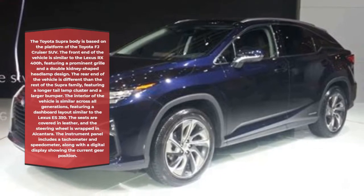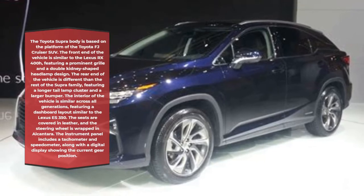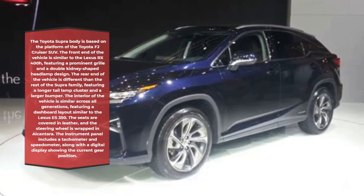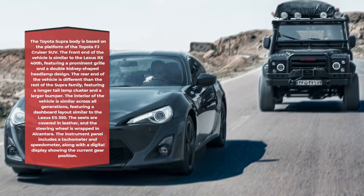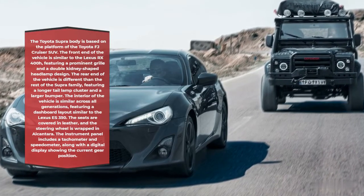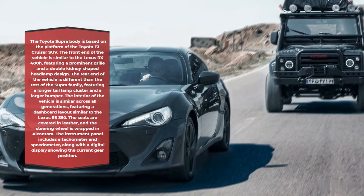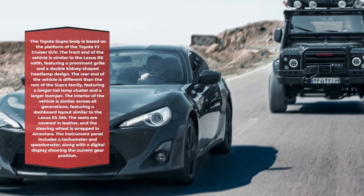The interior of the vehicle is similar across all generations, featuring a dashboard layout similar to the Lexus ES350. The seats are covered in leather, and the steering wheel is wrapped in Alcantara. The instrument panel includes a tachometer and speedometer, along with a digital display showing the current gear position.